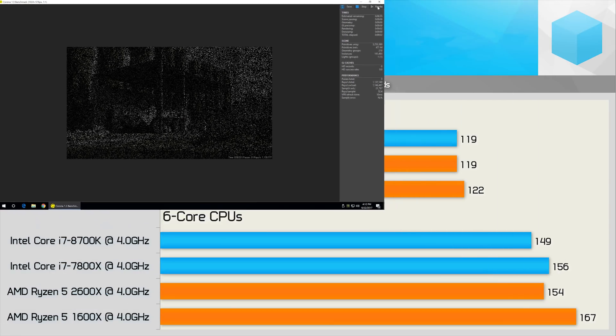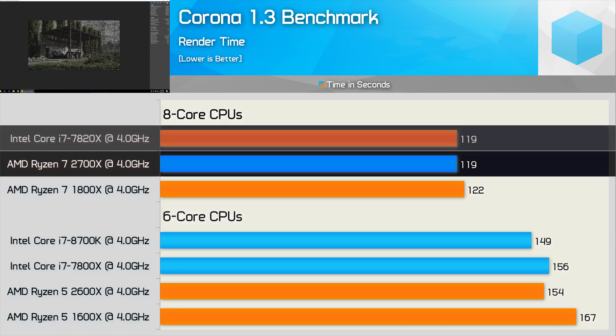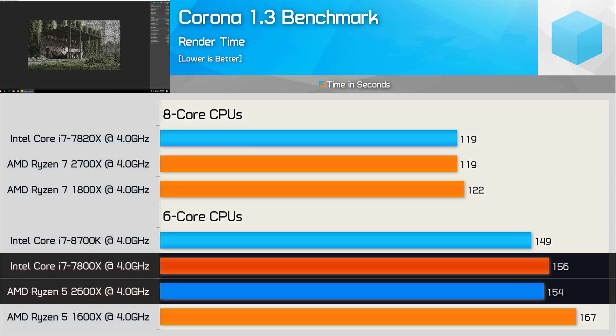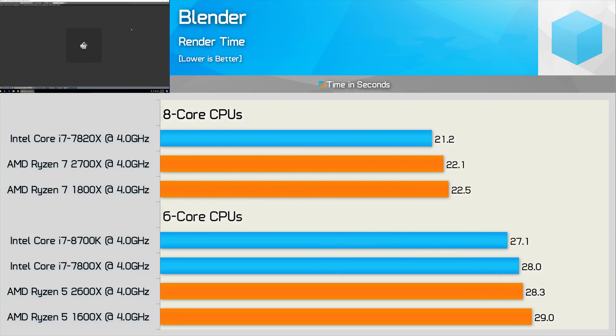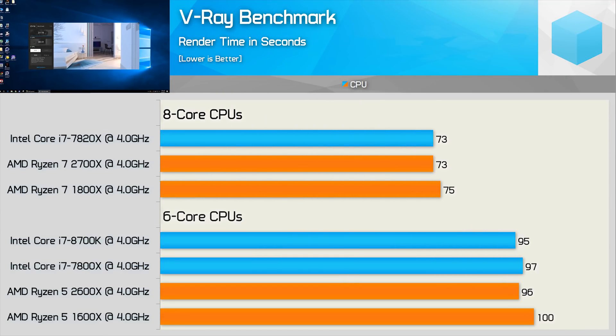Moving on to the Corona benchmark, we see much more competitive results — the 2700X and 7820X delivered essentially the same performance, while the 2600X was a smidgen quicker than the 7800X. Performance was again competitive in Blender, though Intel had a slight advantage of 5% or less — only a very slight edge clock-for-clock at 4GHz. In the V-Ray benchmark, results were again very competitive, with basically identical performance between Skylake X and second-gen Ryzen.